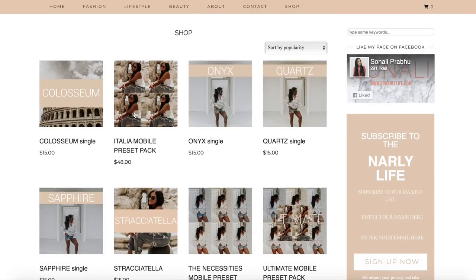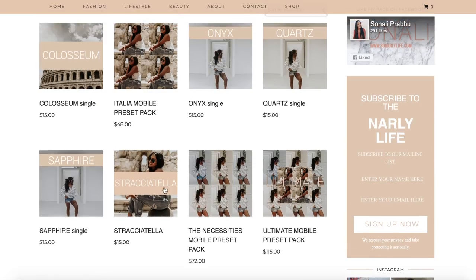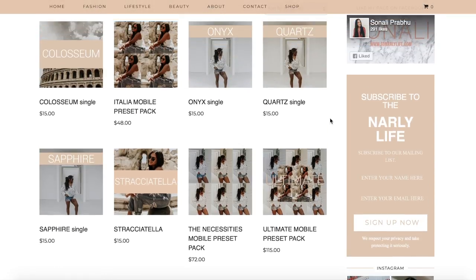I have the Italian mobile preset pack, the necessities mobile preset pack, and also the ultimate mobile preset pack which has all of them in one. I do have some individuals on my site as well — those are the ones with bars across them that show the name. I wanted to give you guys the option of just deciding which one you wanted, since this is a cheaper alternative and not many people release individual presets.